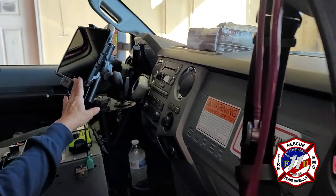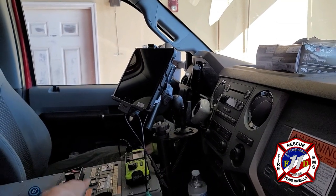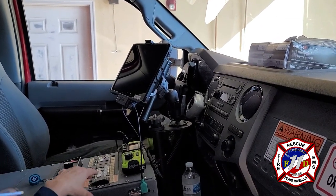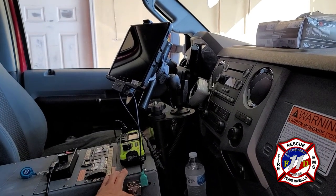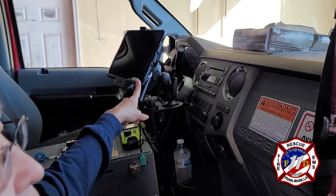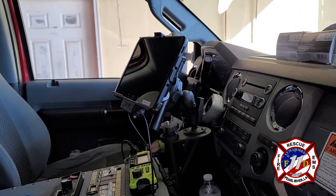We're going to do a quick tour of our ambulance starting with the cab portion. This is our tablet where we get all the information from dispatch concerning the call. Our lights and sirens are controlled on this console, and this is our radio where we are able to communicate with dispatch. We can also do reports on this tablet and get any vital information we need concerning the call.